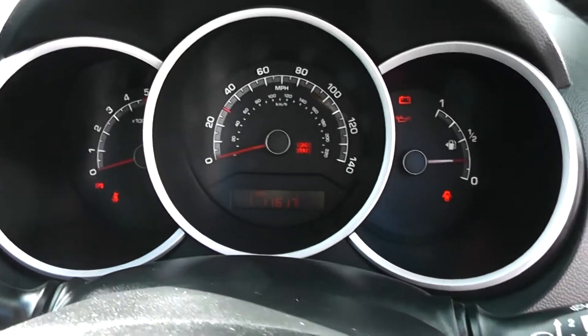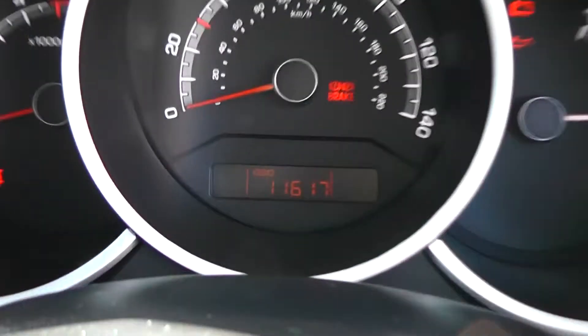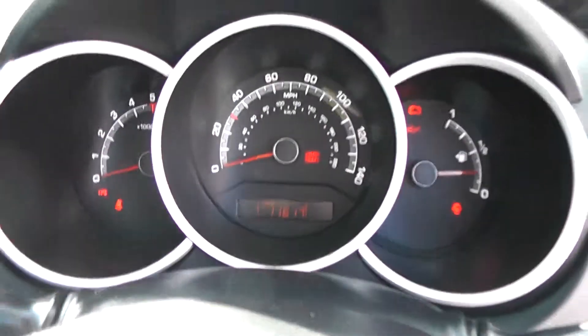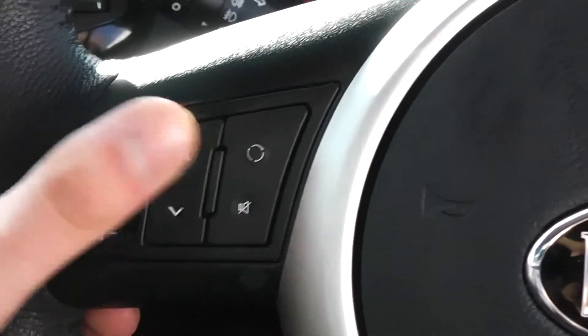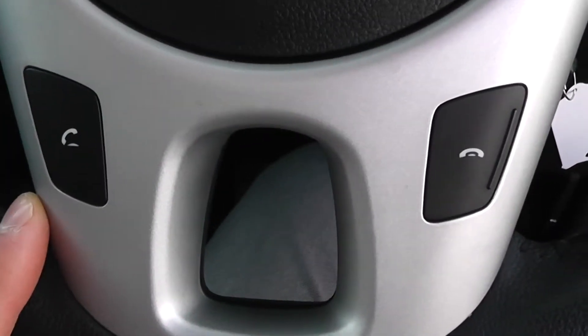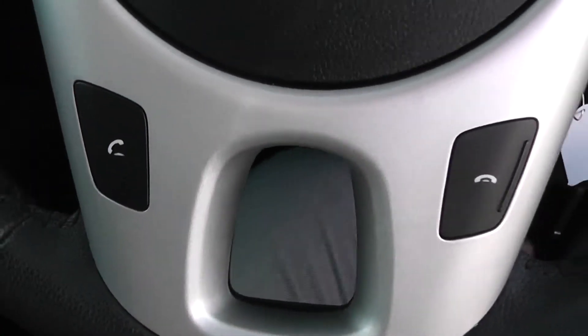On the front of the dash, there's a nice modern dashboard. This also shows the mileage — 11,670 miles, so very low mileage. On the steering wheel, you've got controls for the radio and CD player on the left-hand side, cruise control on the right-hand side, and this car also has Bluetooth so you can connect your phone and answer or end calls via the steering wheel button.